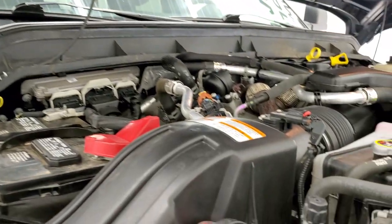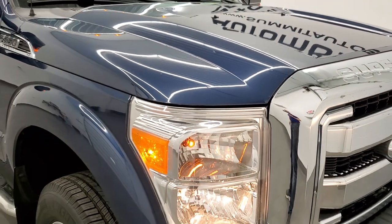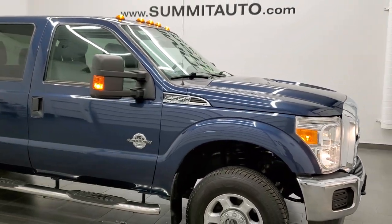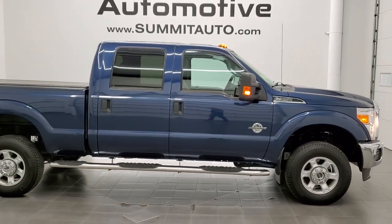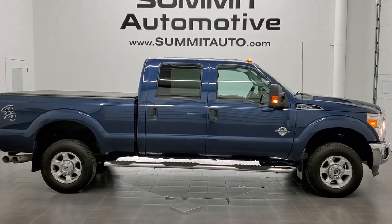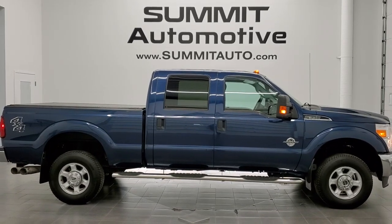There's your emission sticker. And to see more pictures of this truck or one of our other 450 new and used cars, trucks, SUVs, minivans, wranglers, half tons, three quarter tons, one tons — you name it we got it — go to the website right there: www.summitauto.com. Full pictures and descriptions of every single vehicle from two locations, all at summitauto.com.